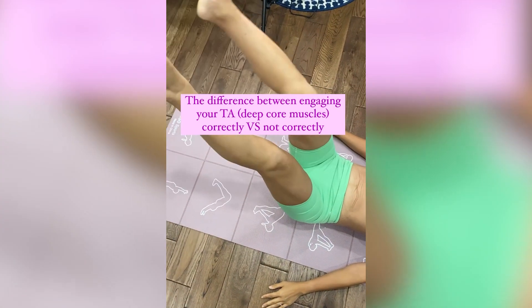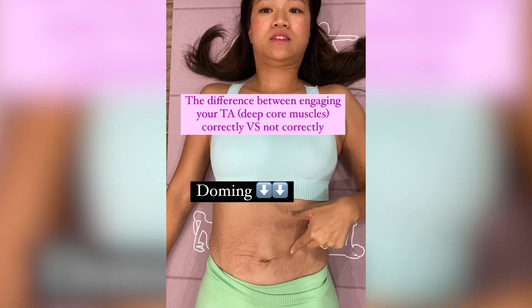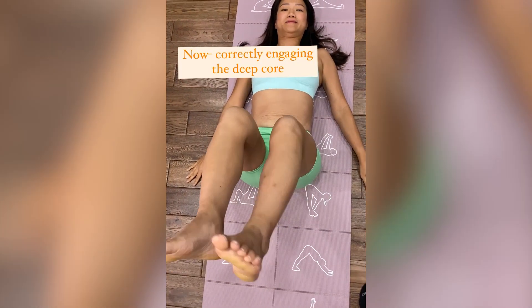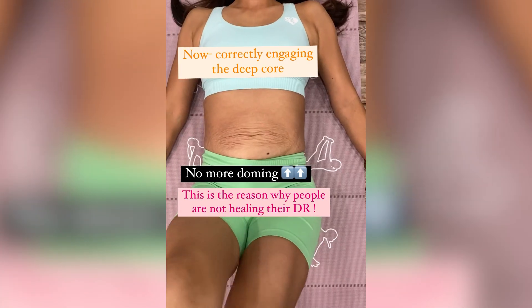Here's another video where I am doing a dead bug exercise on the floor. The dead bug is quite popular for healing diastasis recti. The comparison here is without engaging the core, you can see the pressure is pushing up at the midline; and with engaging my core while extending my arms and leg, you don't see the coning anymore.